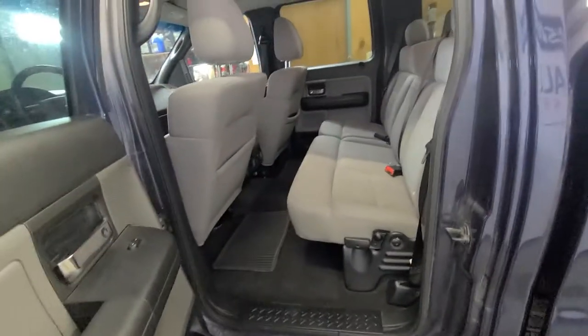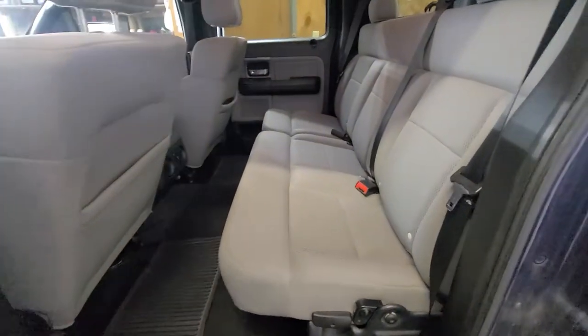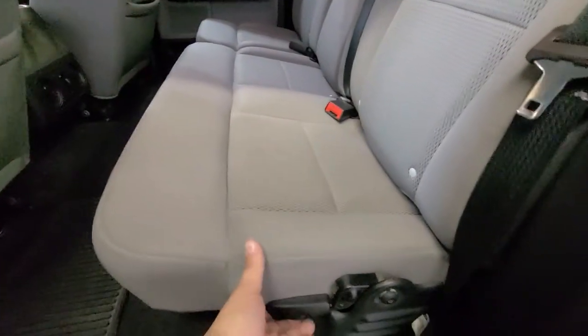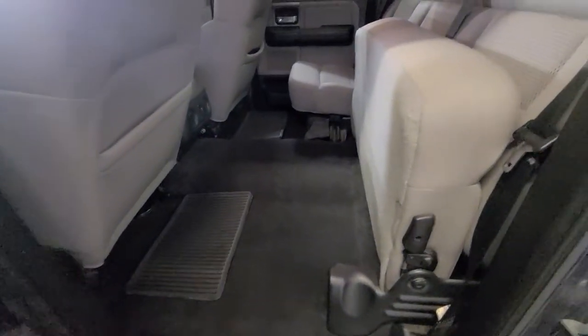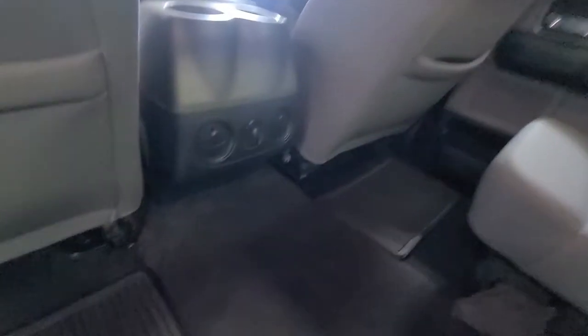It is the crew cab, so you get a three-person bench straight across the back — you can seat five adults in this pickup. These seats will flip up; just lift this lever and the seats fold up quick and easy, so if you need a flat floor for storage you have that option.